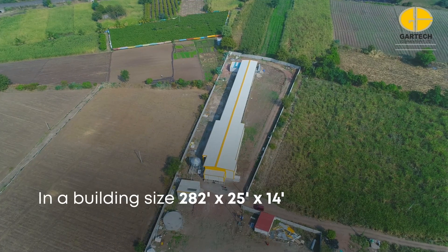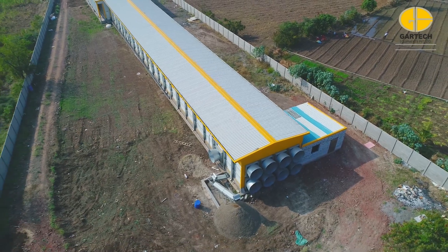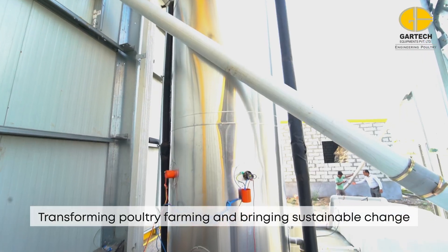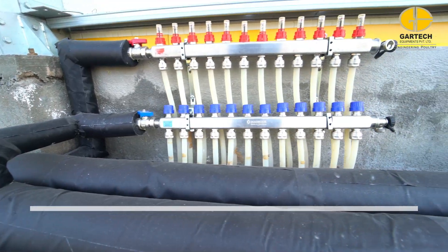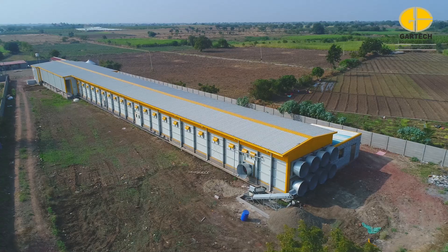This advanced farm by Gartek reduces both construction costs and land requirements. With innovation and efficiency, Gartek's state-of-the-art, fully automated, environmentally controlled vertical broiler farm with radiant heating system is transforming poultry farming and bringing sustainable change — standing as a beacon of progress in the evolving landscape of agriculture in India.